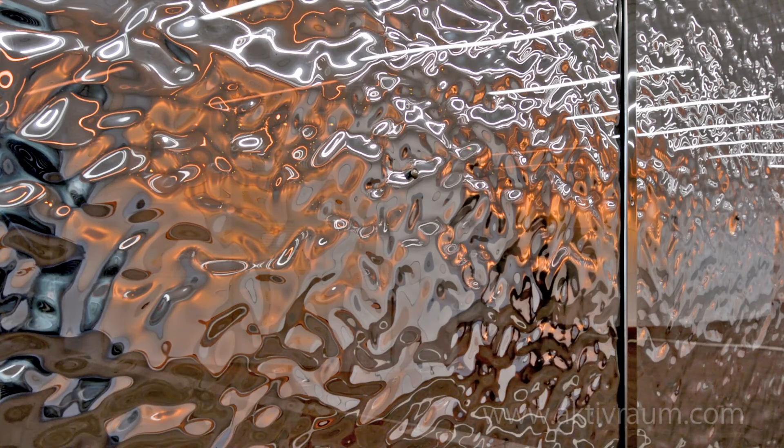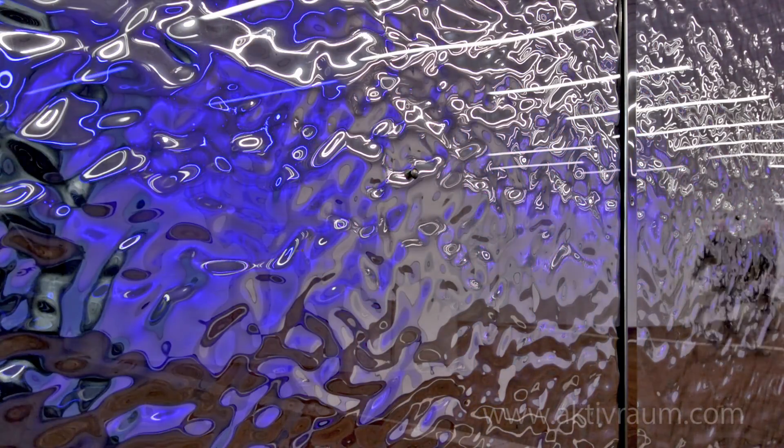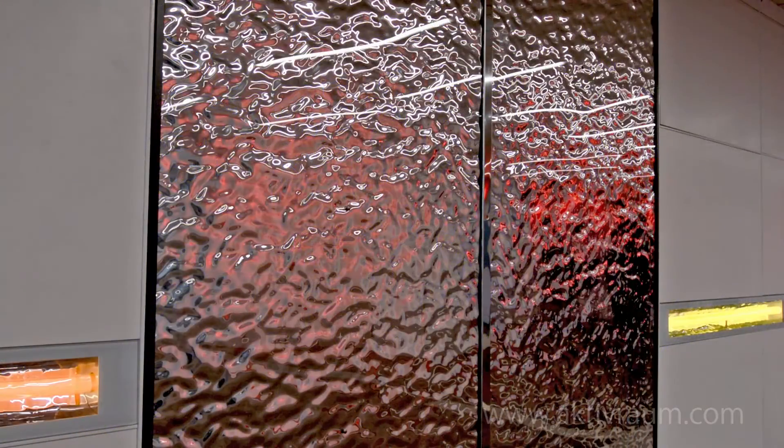Four metal decor panels reflect the diversity of the city of Brühl. The panels reflect the colors of our light installation as well as the passers-by. New images are constantly created. Color combinations stored in the control system provide a harmonious setting.